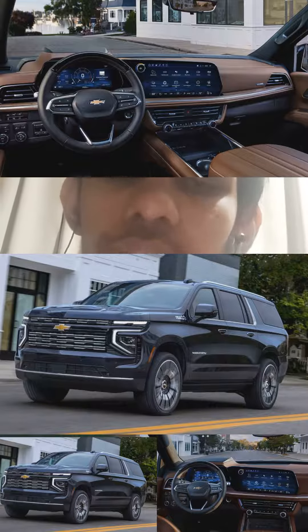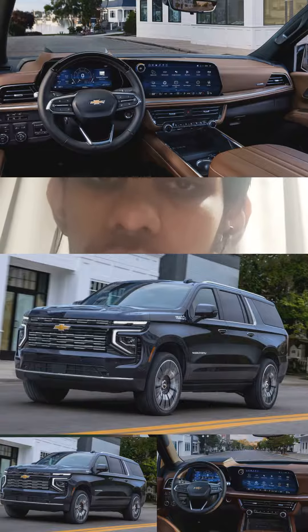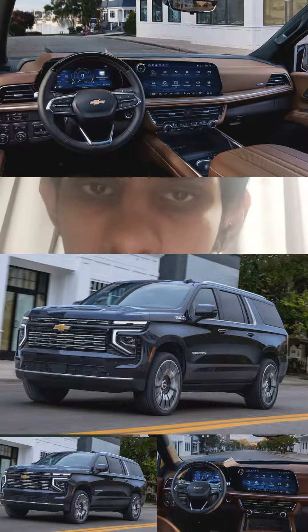Compared to the competition, the new Chevy Suburban is the class leader of full-size SUVs with no problem whatsoever.